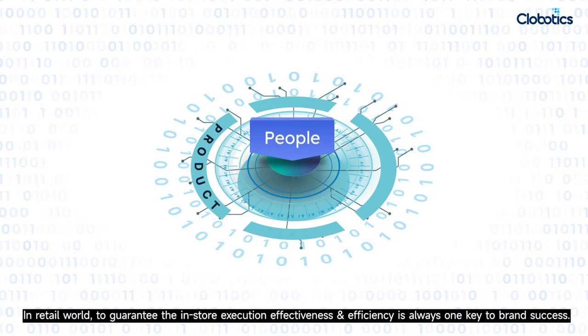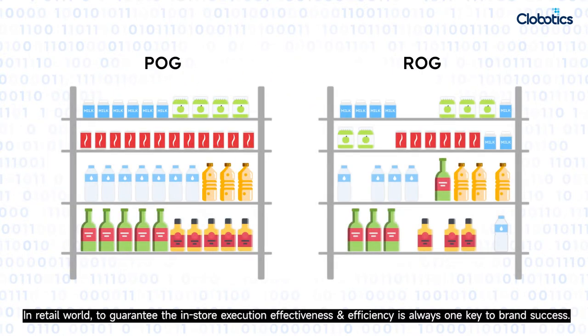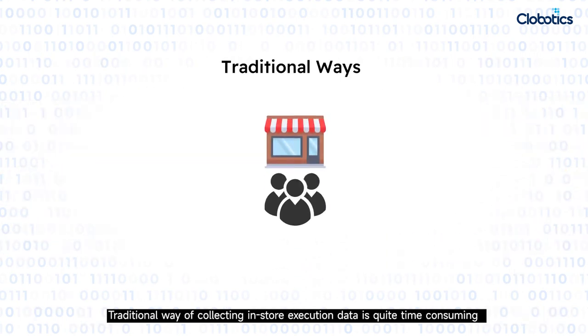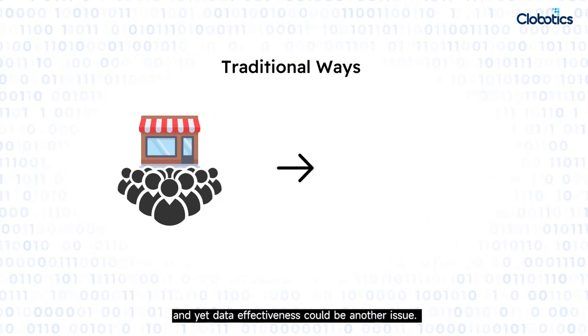In the retail world, to guarantee in-store execution effectiveness and efficiency is always one key to brand success. The traditional way of collecting in-store execution data is quite time-consuming, and data effectiveness could be another issue.